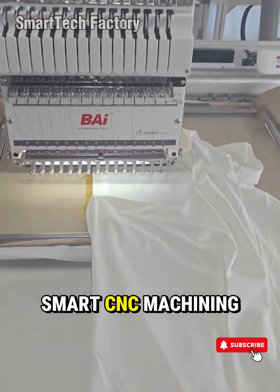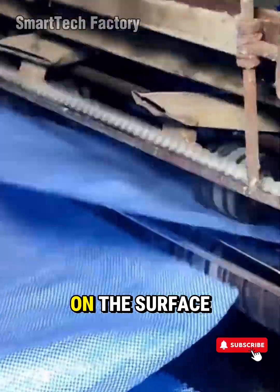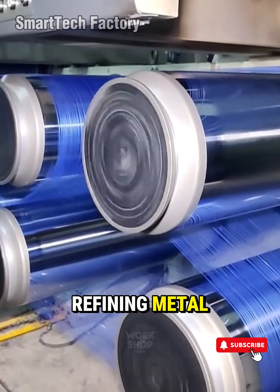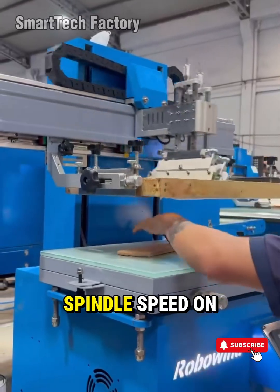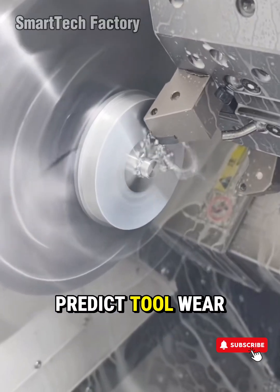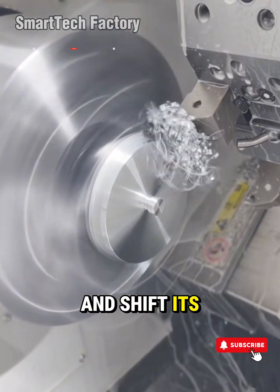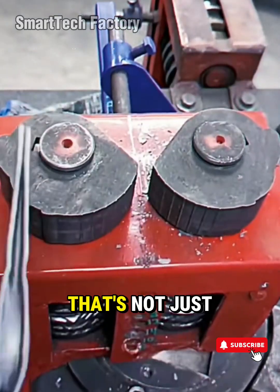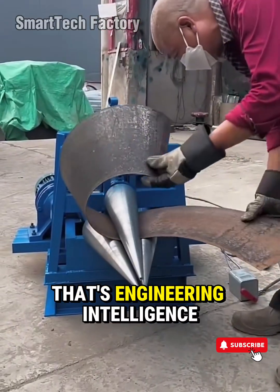Think about a smart CNC machining center, for example. On the surface, it's just a machine cutting, shaping, refining metal. But look closer — its sensors adjust spindle speed on the fly, detect microscopic vibrations, predict tool wear before it happens, and shift its behavior to guarantee a perfect cut every single time. That's not just efficiency. That's engineering intelligence.